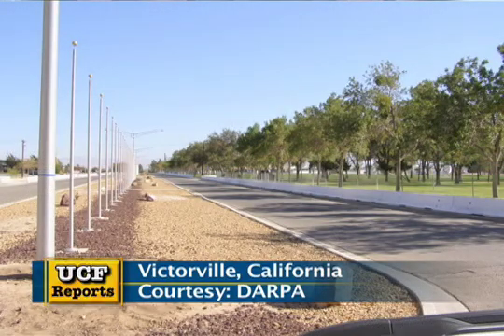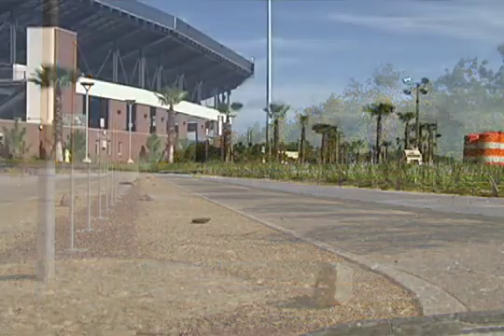Our constraints are: don't hit anything, obey the California state traffic laws, and complete the course in under six hours.